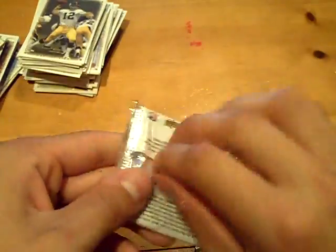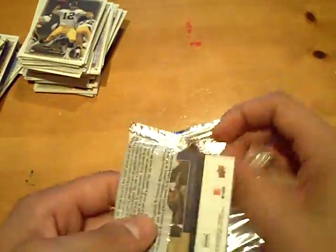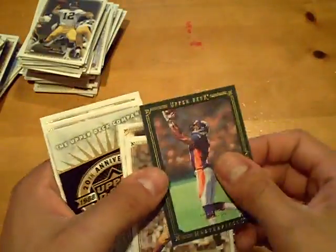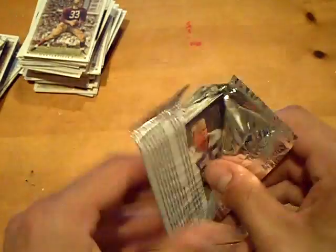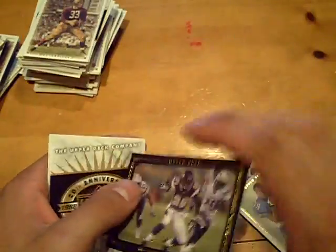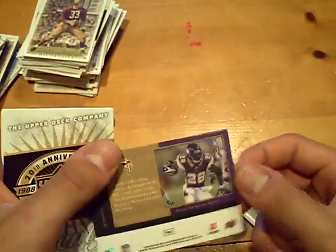Base. Two packs left. Green border, Eddie Royal, Broncos, out of 75. Final pack should be a dead pack — and it is, but we got another black border of Adrian Peterson, not numbered, for the Vikings. Sick box — nice auto there of Roger Craig, we had a nice redemption. We'll be back with the next box. GSN Cards is you.